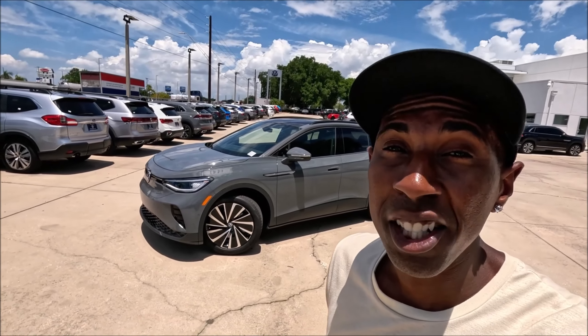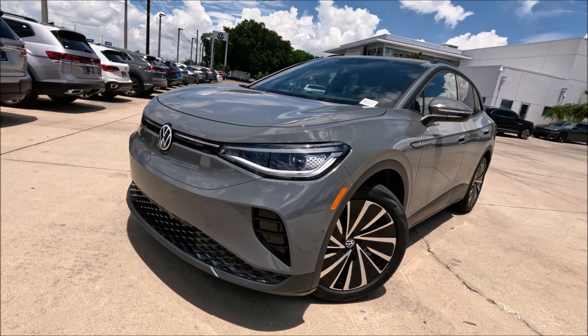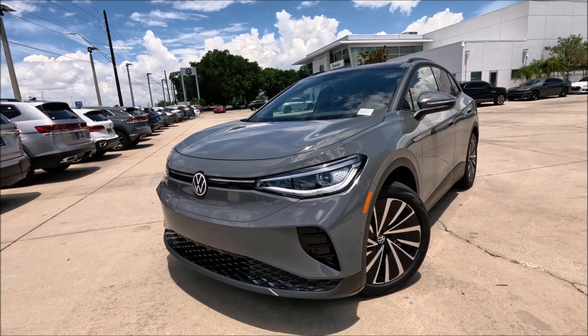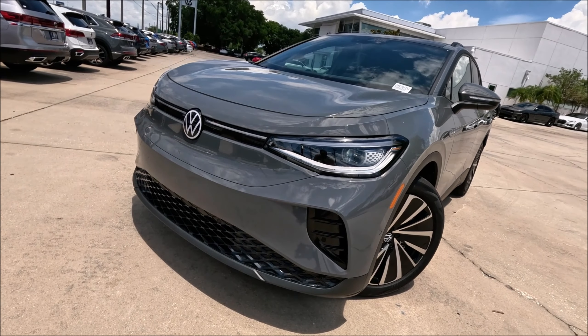Welcome back to Ron's Rise, welcome back to the channel and another video. We finally have a 2024 Volkswagen ID.4 S — the first 2024 model year for the channel — so we have to break this down: what's new, what's changed, what's the same. Big shout out to Volkswagen Brandon here in Florida for letting me take a peek. Check the links in the description and give their phone number a call to see what they have for you.